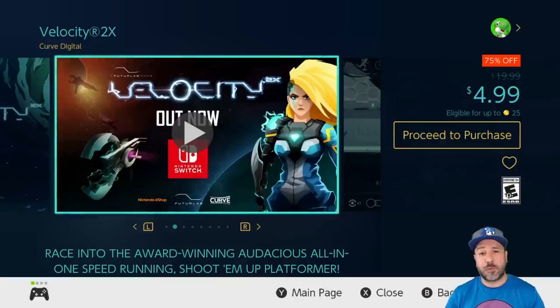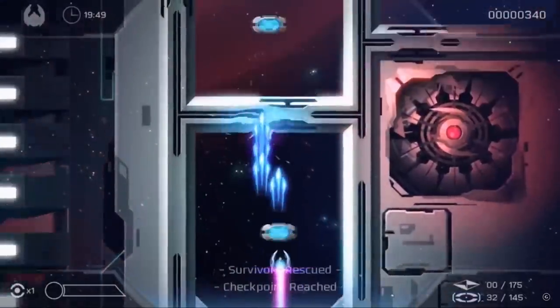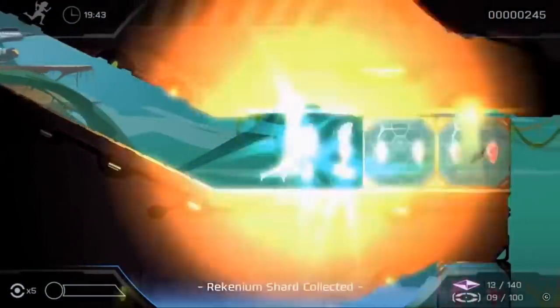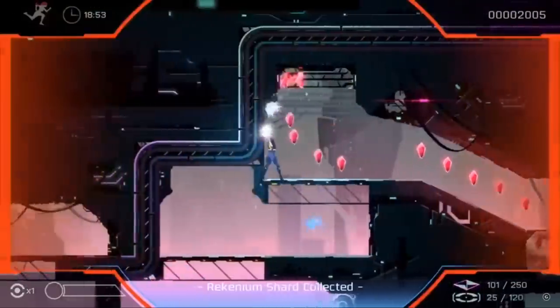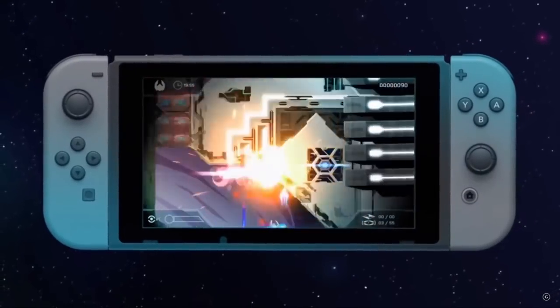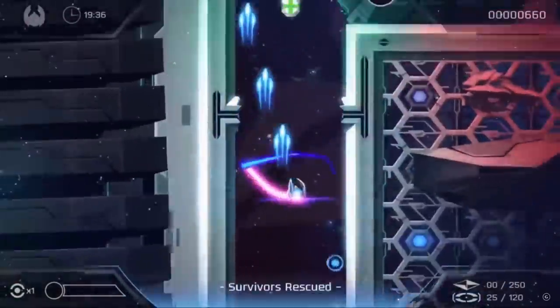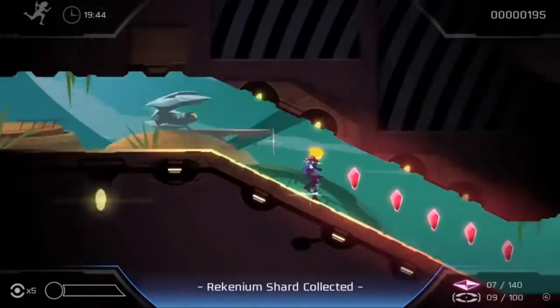Also at the $4.99 price point we have Velocity 2x at 75% off — another game so good it also made the weekend list. It blends shoot-em-up stages with 2D action platforming almost seamlessly, with really fast-paced challenging action that keeps you coming back for more and won't let you give up until you complete those stages. This is truly a very good game. If you don't know what to pick up this week and you're into challenging arcade-style games, definitely pick up Velocity 2x — I guarantee you won't be disappointed.